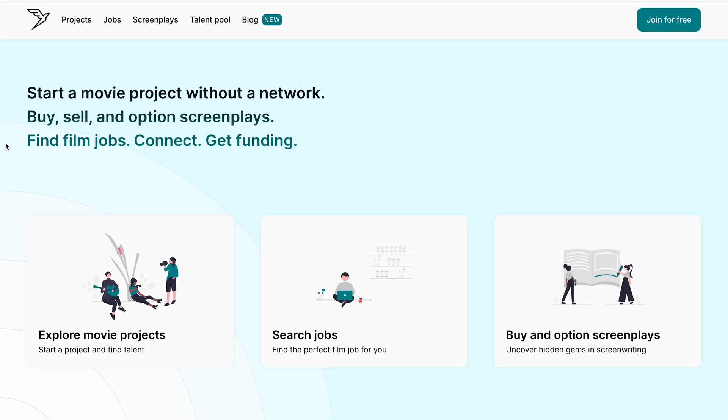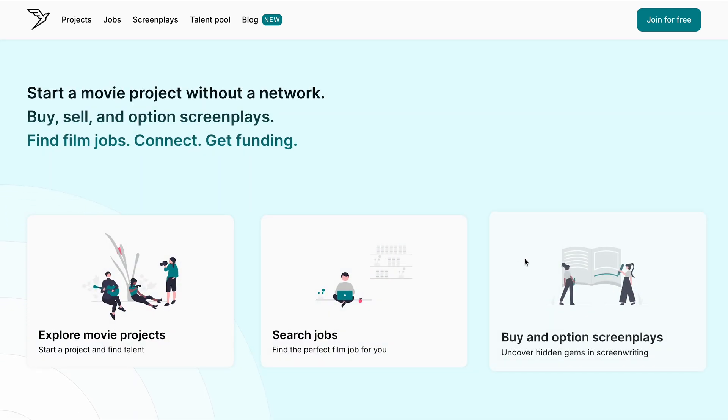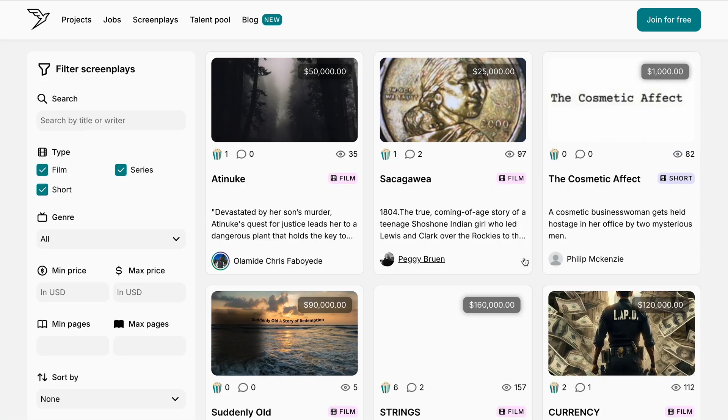For my first startup, Sparrow — a digital Hollywood where film people connect and create projects, also a screenplay marketplace where you can buy and sell screenplays — most of the stuff was on the front-end. It was a really front-end heavy project, while the back-end was there mostly just for storing data, some super light processing, and maybe Stripe webhooks. That's basically it.